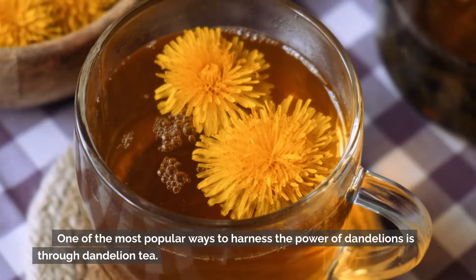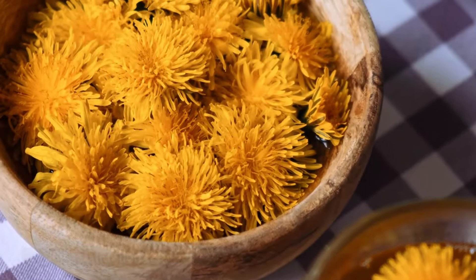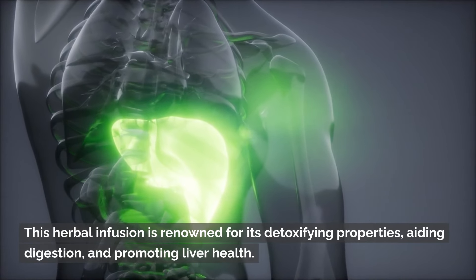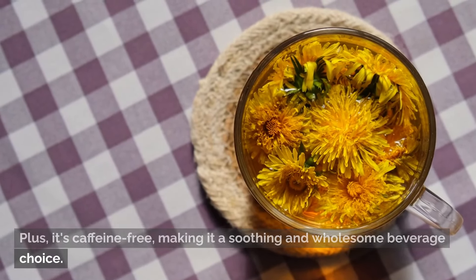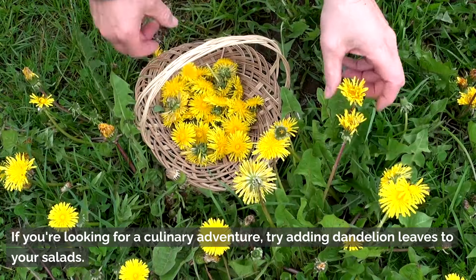One of the most popular ways to harness the power of dandelions is through dandelion tea. This herbal infusion is renowned for its detoxifying properties, aiding digestion, and promoting liver health. Plus, it's caffeine-free, making it a soothing and wholesome beverage choice.